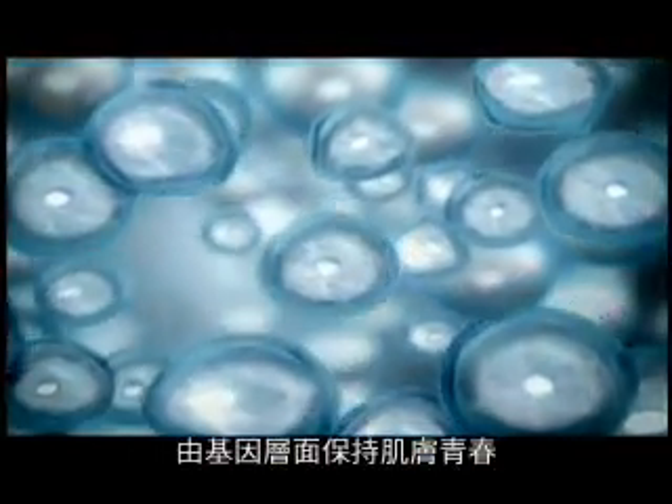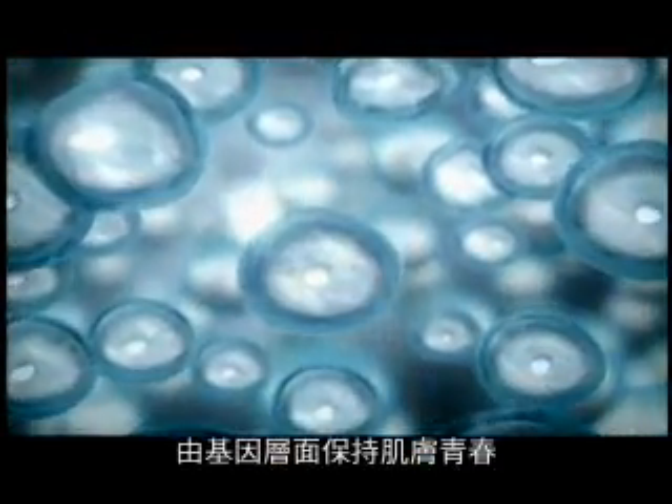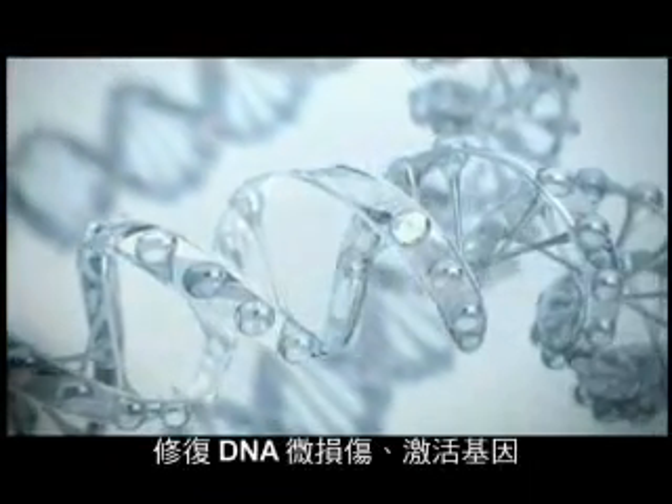Driven by perfect genetic messages, cell by cell, aging is deactivated. At DNA level, to protect and even repair it.